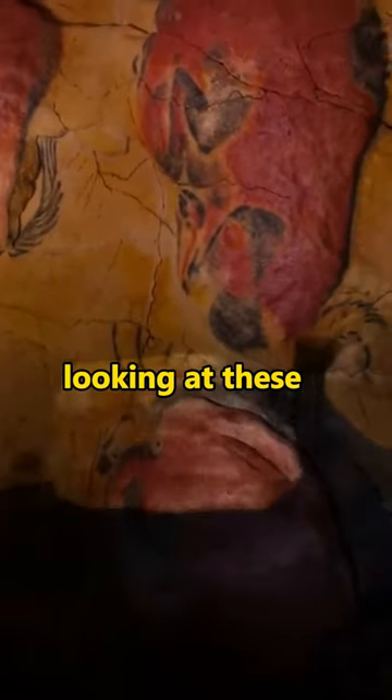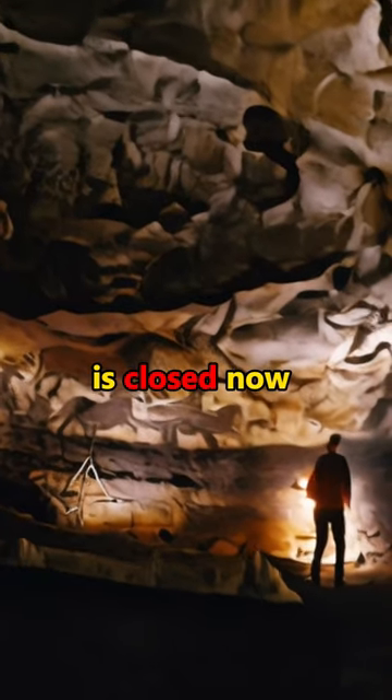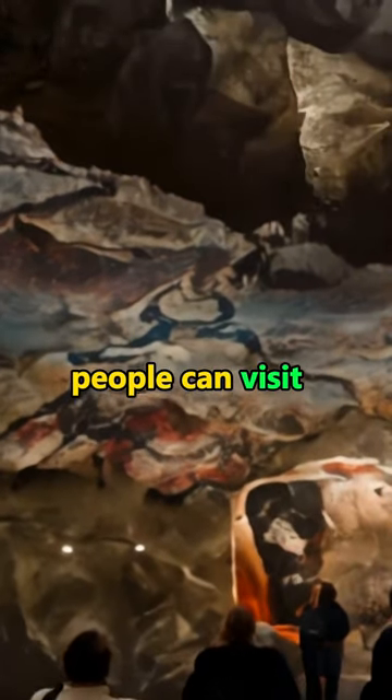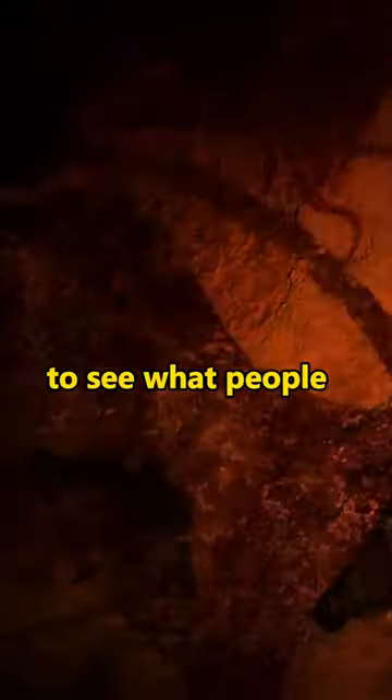Experts have been looking at these paintings to learn about people from the past. The real cave is closed now to keep it safe, but there are copies people can visit. Lascaux shows us how old stories were told with pictures — it's pretty cool to see what people did so long ago.